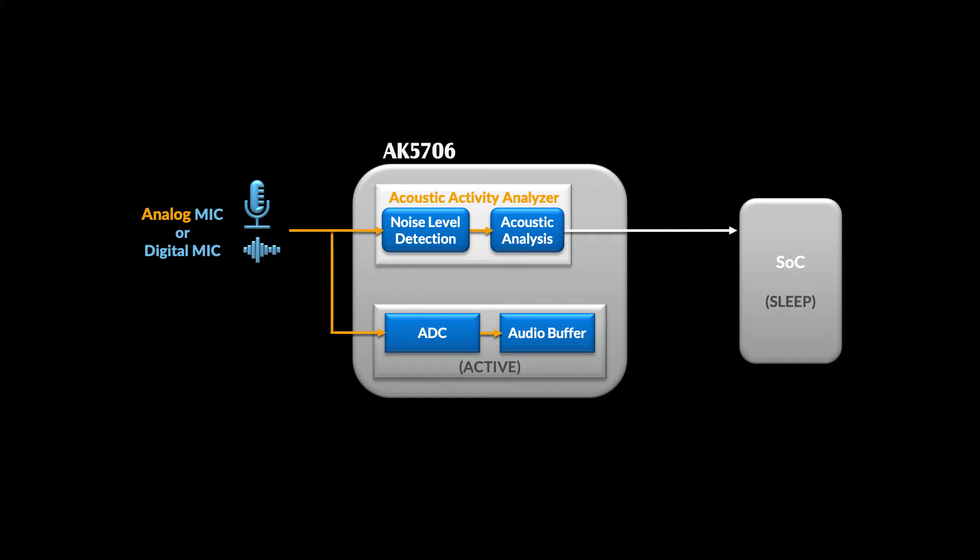We also send a wake-up signal to the SoC, which can then read audio data from the buffer. This way, the SoC can evaluate relevant audio activity that occurred while it was still asleep or while it was still booting up. Now, this is all very cool, but there's a simpler scenario where the AK5706 can still add a lot of value to your system.